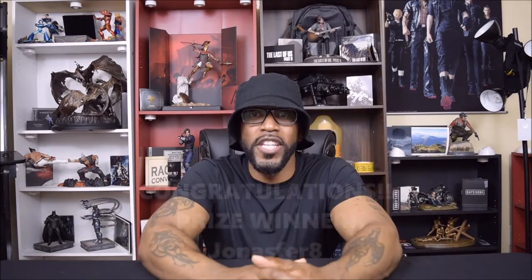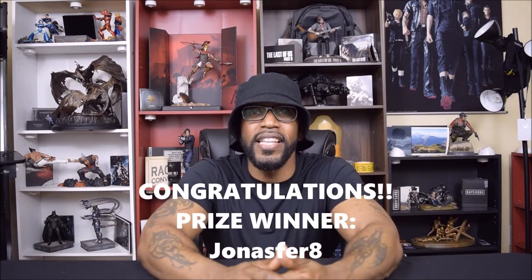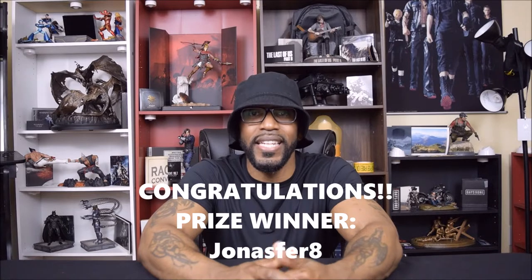Big congratulations to the winner who participated in the giveaway. The prize was the digital content that's included in the Last of Us 2 LE edition. Now there seemed to be a misunderstanding on the prize winnings, but I did explain clearly on what the prize was in my video. I'm sorry you misunderstood. So again, congratulations my friend, and I will continue to do more giveaways for you guys in the near future.